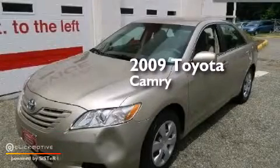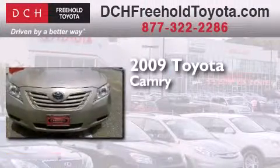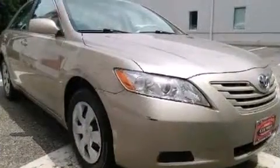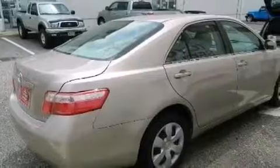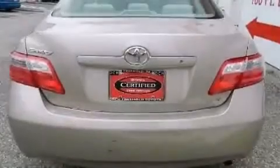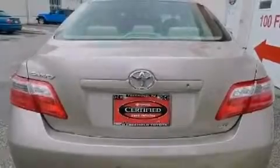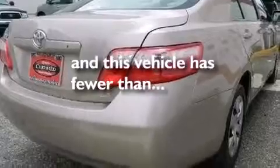This is a certified pre-owned 2009 Toyota Camry. Features include a low tire pressure indicator, a power driver's seat, cruise control, a CD player, rear curtain airbags, latch-ready child seat anchors, rear seat child-proof door locks, air conditioning, a pass-through rear seat, and this vehicle has less than 55,000 miles.